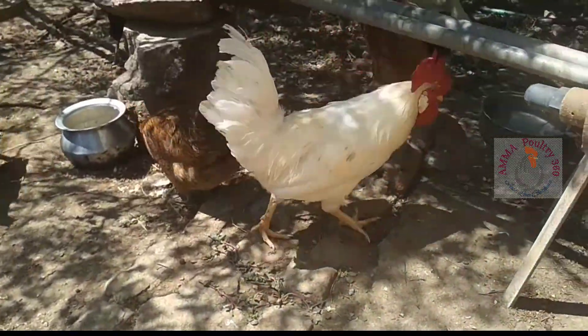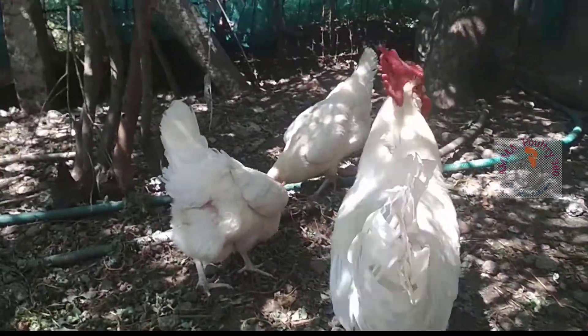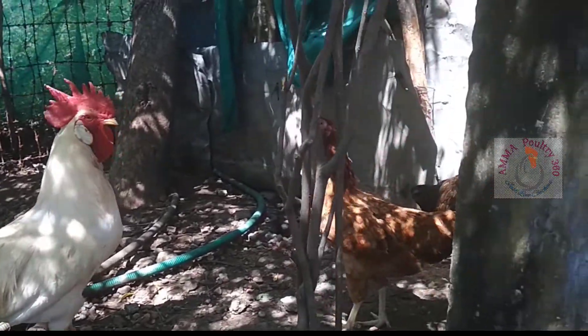Hi friends, this is a video about White Plymouth Rock Chickens. Here you see one male and two female Plymouth Rock Chickens. This is a dual purpose chicken — both for meat and egg purpose — and yearly they can yield 300 eggs.